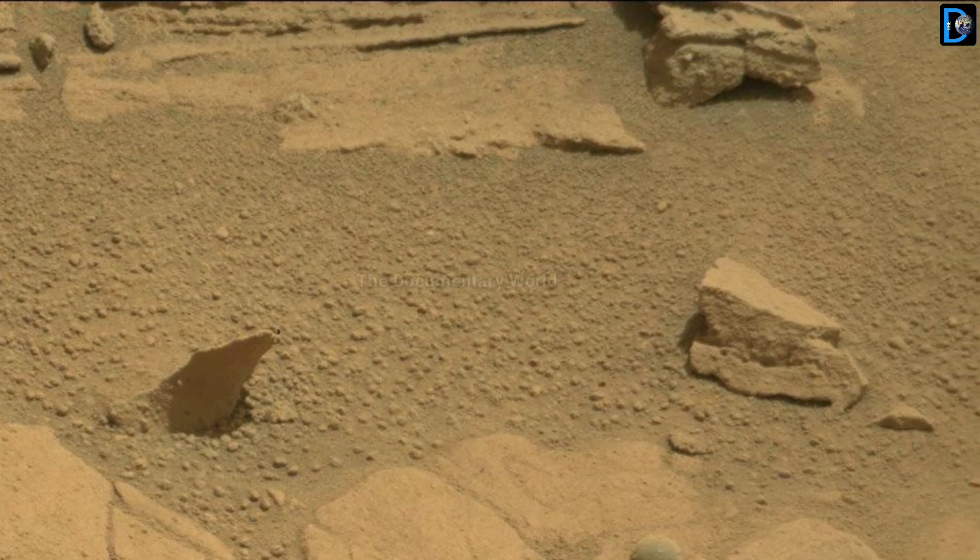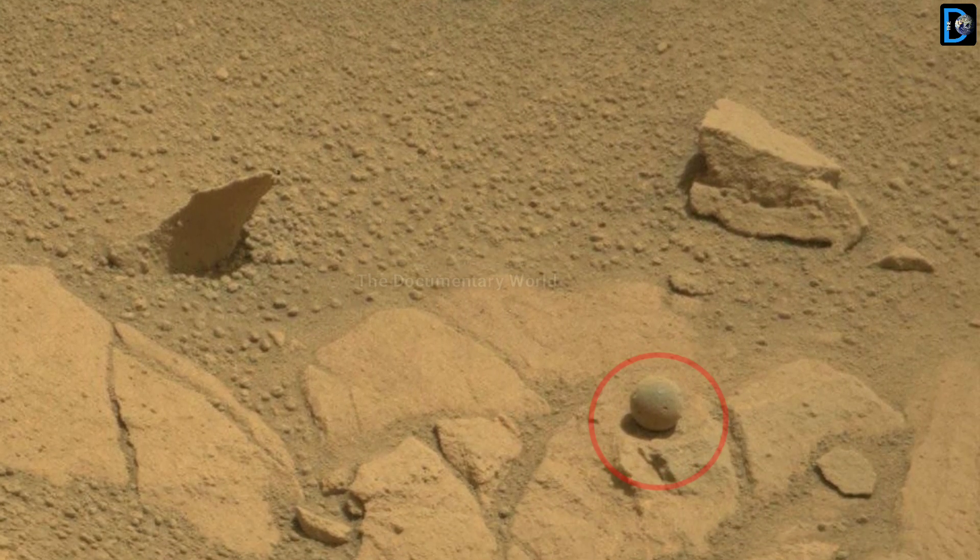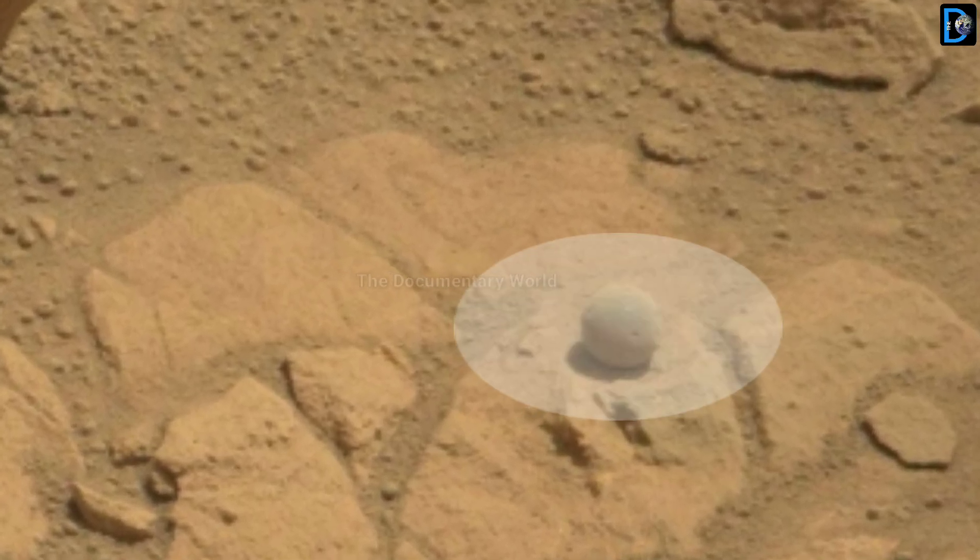Friends, this shocking scene looks like a Martian ball — what do you think? Your thoughts — please reply in the comment box.